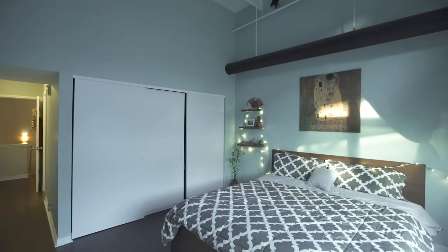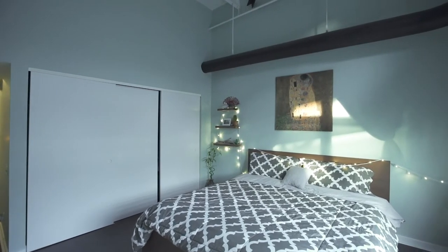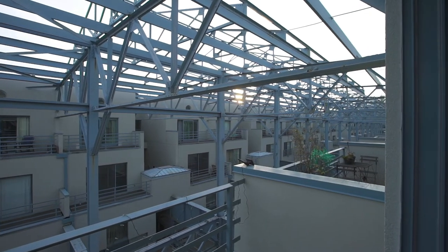The master bedroom has industrial ceilings, ample closet space, a master bath, and a deck overlooking the atrium.